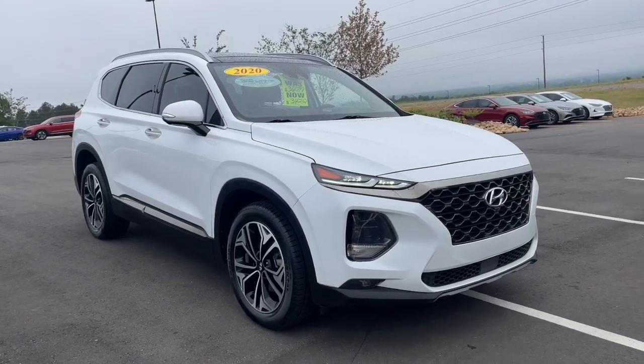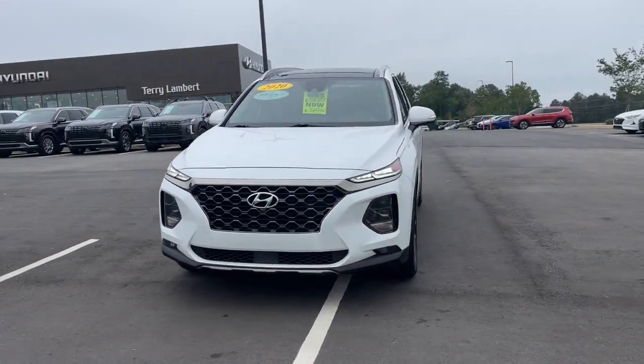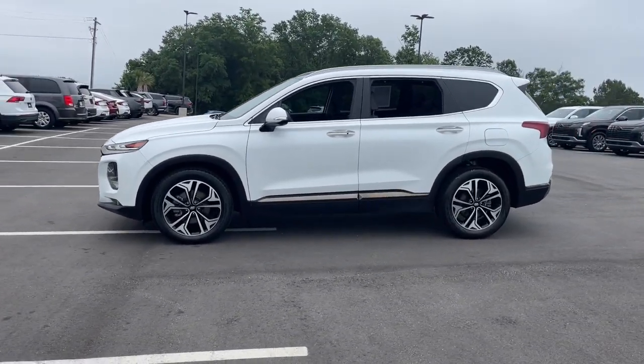Your next car could be the 2020 Hyundai Santa Fe. This vehicle is an outstanding buy with fewer than 45,000 miles on the odometer. Handsome and versatile, this Santa Fe brings ease and comfort to your busy lifestyle.